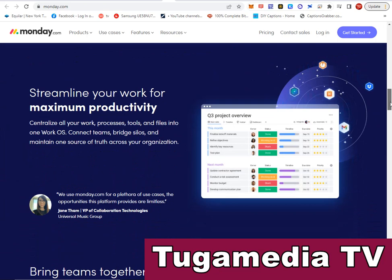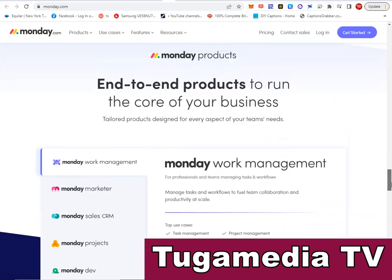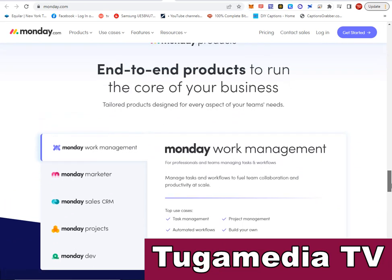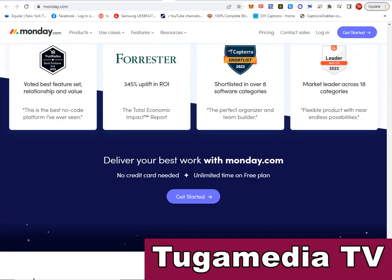Monday.com has powerful features you can use to streamline your work for maximum productivity. Visit the website and see for yourself — it is one of the best project management software solutions in the market.